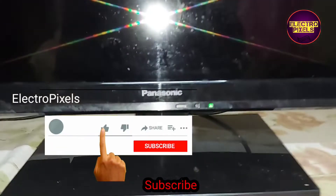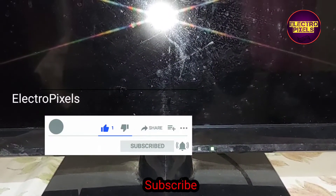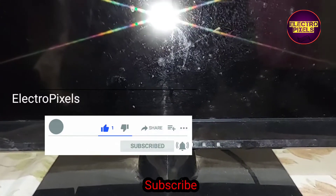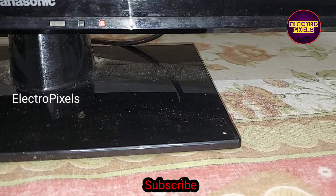Hi friends, this is a 32 inch Panasonic LED TV. The complaint on this TV is a red light blinking issue. You can see when the TV is turned on, it started blinking.